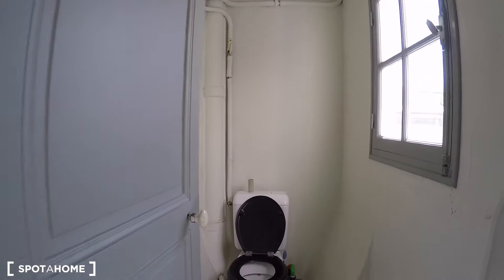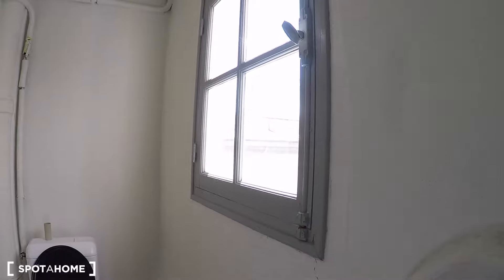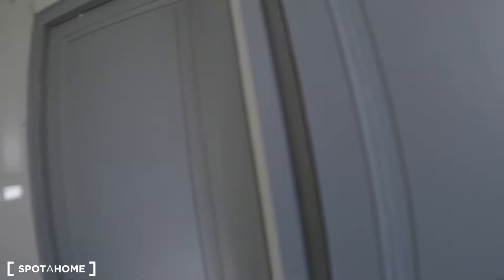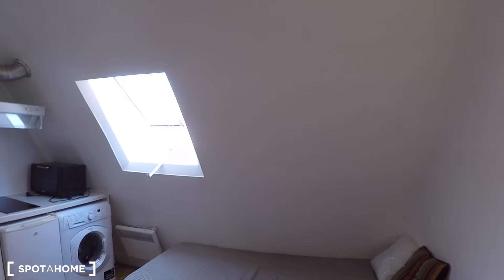I'm going to show you first the toilet because it's just on the doorstep right here. You can see it's very clean, very well maintained, tiled up, and there's a window. This is a studio flat as mentioned. You get a desk here to do your work if you're a student, or you can use it to eat as well. There's a single bed right here — it's brand new with two cushions.